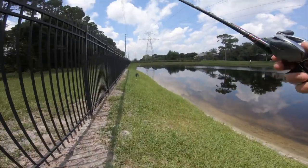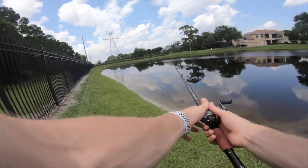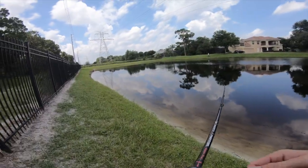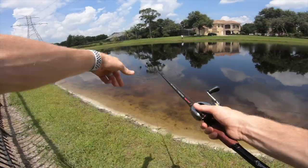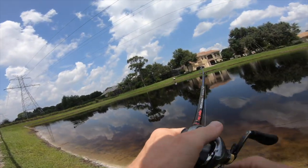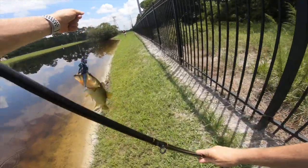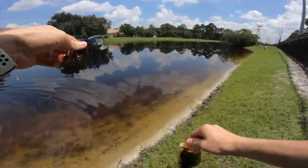I'm gonna switch it up for a second and throw this chatterbait along the bank, walk this corner and see if something will hit it. The other guys are using swim baits so I think we can get a hit on the chatter. These fish are up shallow - I see one right here just chilling on the bank. Got one on the chatterbait! Nice - and look at that, it's bringing us the bigger ones. Sweet, first chatterbait fish!